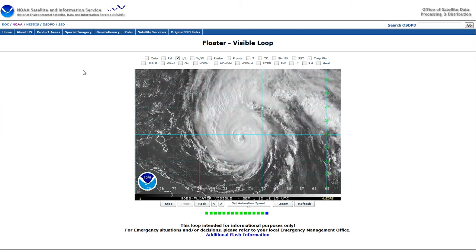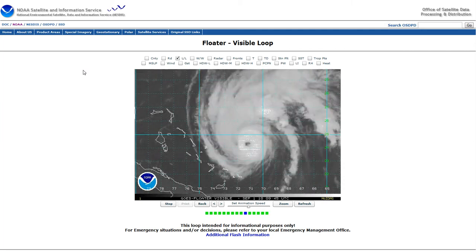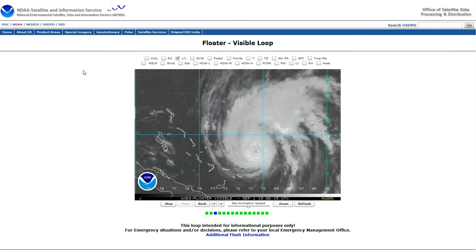All right, it's Wednesday morning. Good morning, everybody. This is First Warn Storm Team Chief Meteorologist Brad Penn. I just wanted to give you an update on what's going on with Earl this morning.